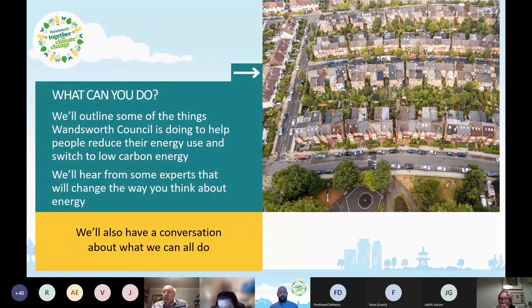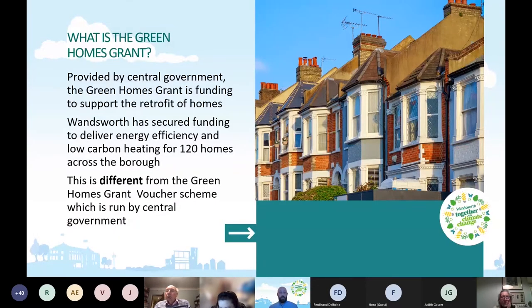I wanted to talk about the Green Homes Grant. This is provided by Central Government, and it's funding to support the retrofit of homes. Wandsworth has secured funding to deliver energy efficiency and low carbon heating for 120 homes across the borough. This is different from the Green Homes Grant Voucher Scheme, which is run by central government — you may have heard about that and the recent publicity around it being in trouble. Our scheme is separate from that. We already have the funding and it's all set up, so we think it is better as well.